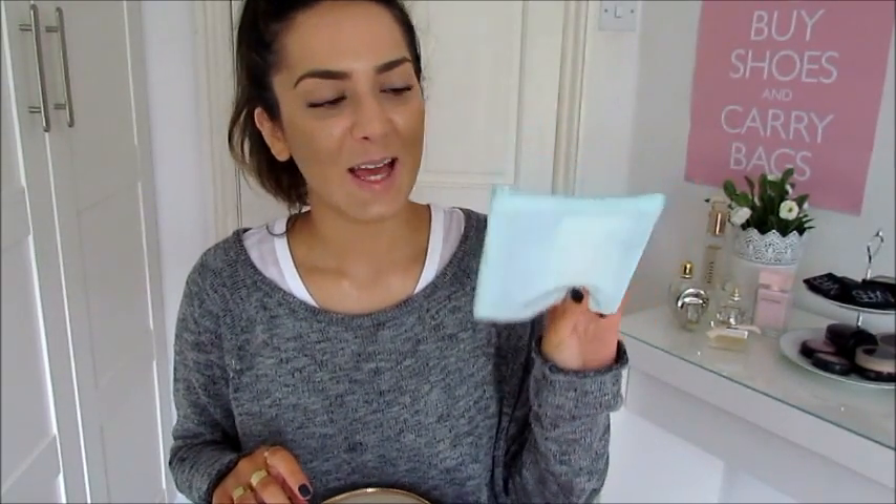A little tip — I got this little bag from Liz Earl when I received a travel tester set, and I just keep my feminine products in this. If it ever falls out of my bag, no one will know what's in there. Lots of my bags at the moment don't have a zip pocket, so that's why I carry this — it's just easier and it conceals them.